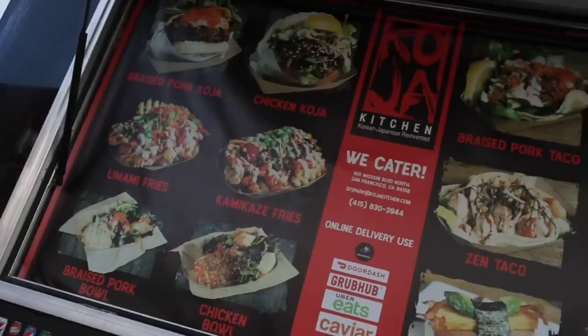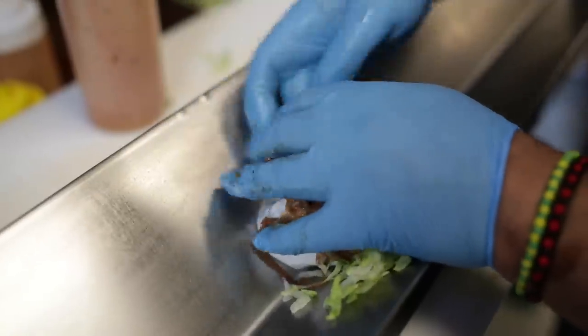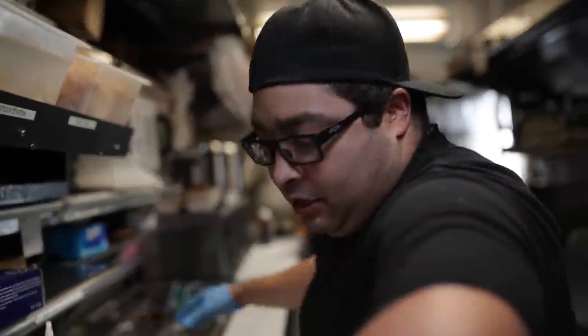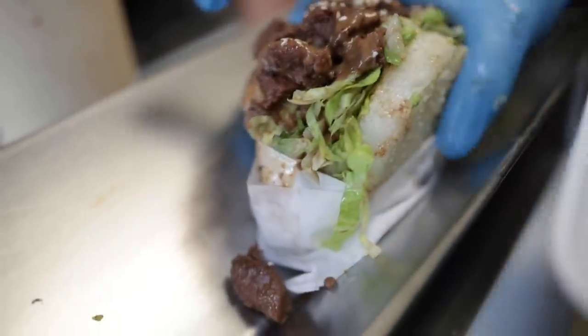No syrup needed on these waffles. I'm inside the Koja food truck right now and I am about to watch these guys make some mouthwatering, tasty Korean-Japanese fusion food. What is this you're making? That is our original Koja — we use a short rib that's boneless, along with the katsu aioli, a bit of salad. You're going to have some lettuce, some short rib, the katsu aioli, and the Koja itself which is a fried rice patty.